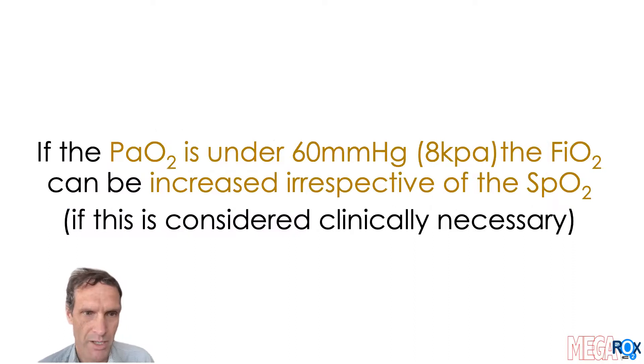In both treatment groups, if the PaO2 is under 60 millimeters of mercury, the FiO2 can be increased, irrespective of the SPO2, if this is considered clinically necessary.